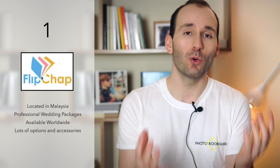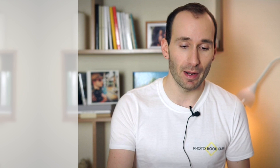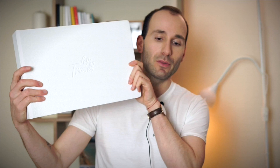Number one is Flipchap. This is a company I've talked about so much, and I really love them because they are a small company with lovely customer service. They create professional products available to everybody around the world. They are based in Malaysia, but you can order from any country. The book I would suggest for weddings is the HD album.